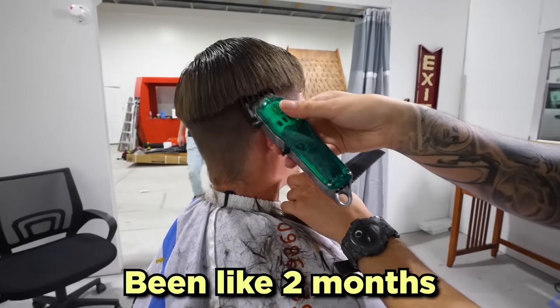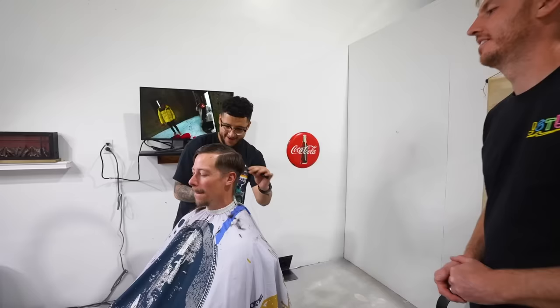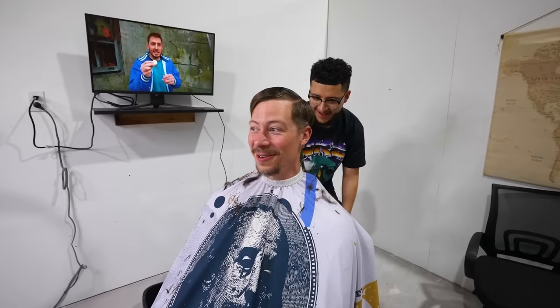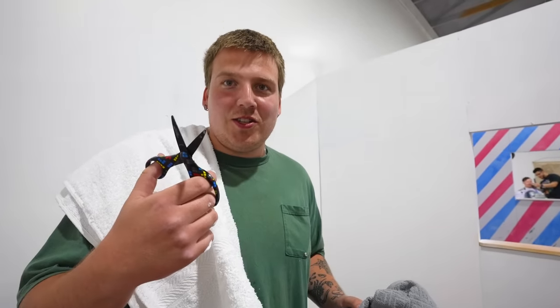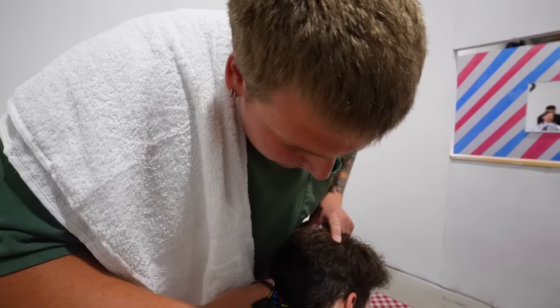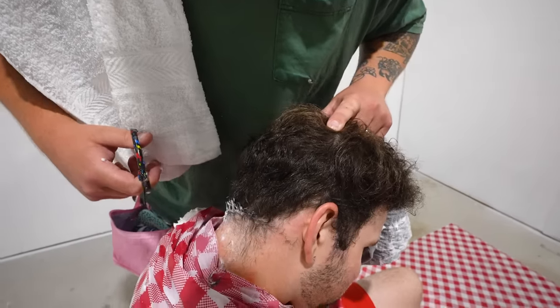Let's see how it goes. Samuel, how long has it been since the last haircut? It's been like two months. Okay, my man's due. Isaac cut you? I think it started with the scissors now. How confident are you about this haircut, Isaac? Really confident — I wouldn't be doing it if I wasn't confident.